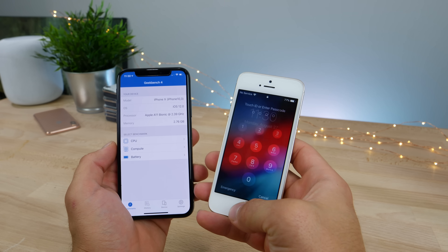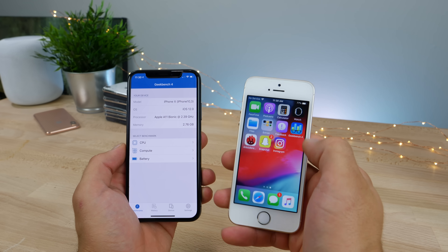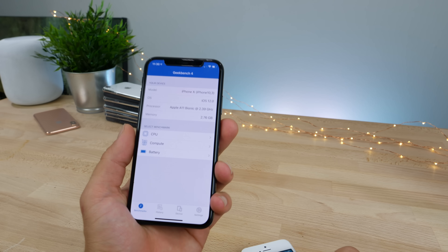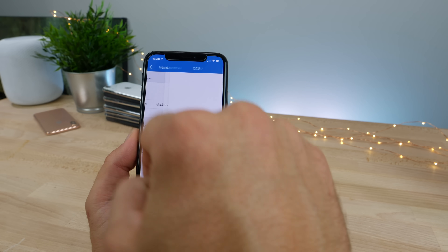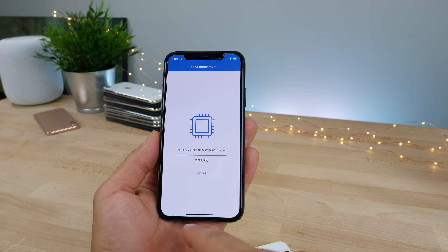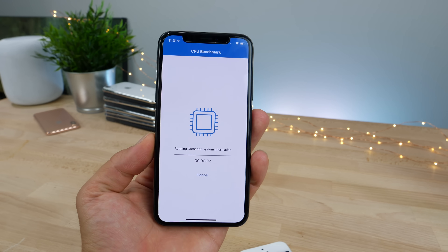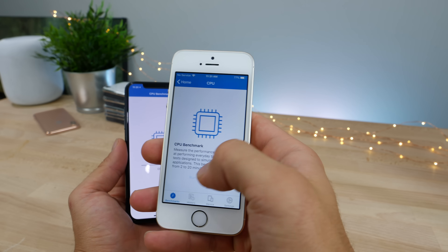I wanted to run one here on this iPhone just to see how far it's come versus the first beta. The Geekbench score has been phenomenal. Using this thing has been such a pleasure — less crashing, almost no crashing, very fluid, very smooth. All your apps are still loaded in the background when you go to them. I'm definitely loving the change there. Let's go ahead and run it on the older one as well.